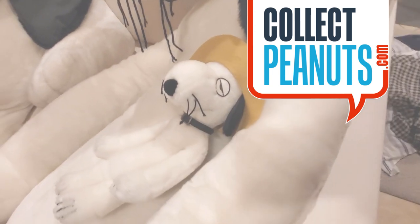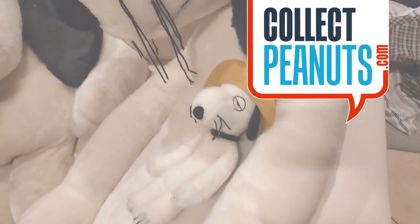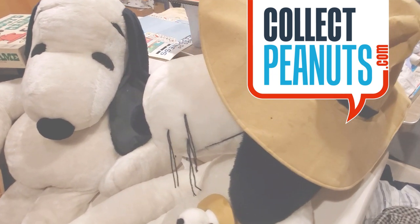Please be sure to like and subscribe, and visit us online at collectpeanuts.com. Sponsor us on Patreon to make more of these videos happen. Happy collecting, bye!